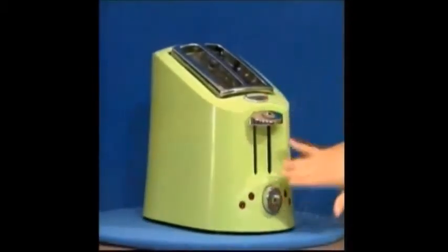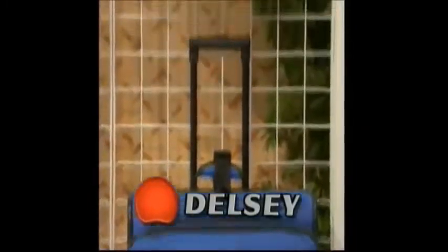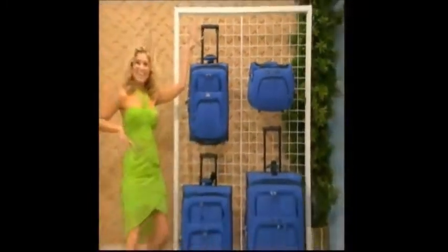Features auto safety shut-off and slide-out crumb tray for easy cleanup. Second, from Delcy Luggage, the four-piece Helium Light 100 luggage collection. Made with the strongest materials, lightweight, elegantly designed, and fully featured — your travel companion everywhere, from Delcy.